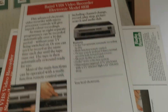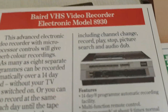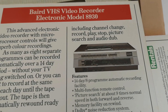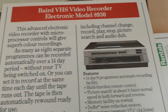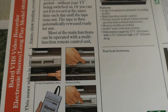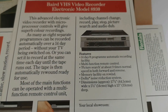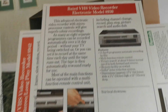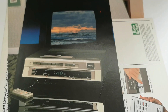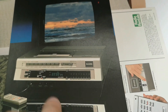This is an interesting deck — the 8930, effectively the non-stereo version of the 8940, more closely related to the Ferguson 3V30. You've got the wired remote and still the 14-day eight-programme timer, but just to make it a little more affordable for the rental market it did not have linear stereo sound. However, it does have Dolby noise reduction.